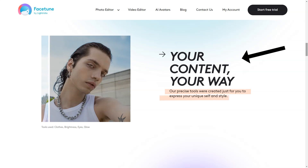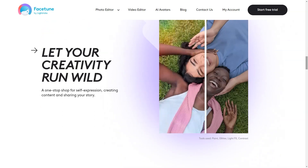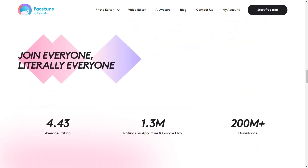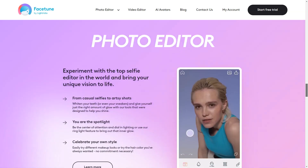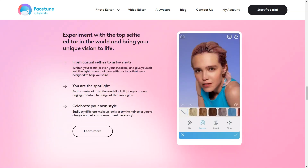The app provides a range of pre-sized tools including smooth, light effects, retouch, tone, defocus, clothes, brightness, eyes, glow, paint, glitter, contrast, and more. Everyone including creators, influencers, and celebrities use Facetune. It's rated 4.43 stars on the App Store and Google Play and has been downloaded over 200 million times. The app offers a seven-day free trial so you can try it out without commitment.